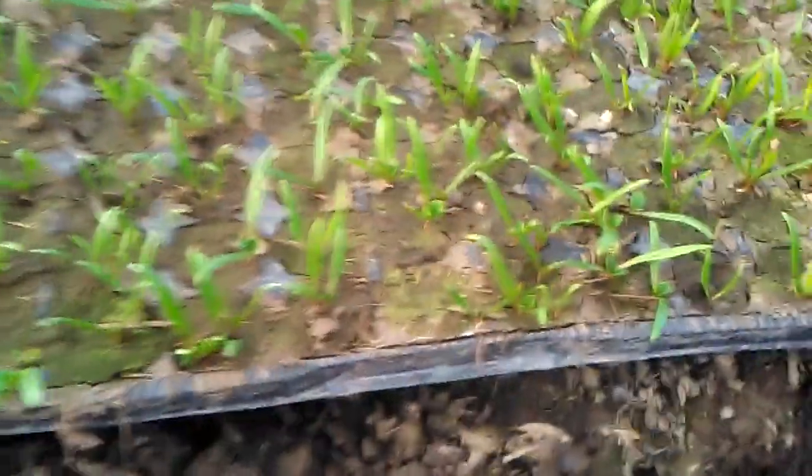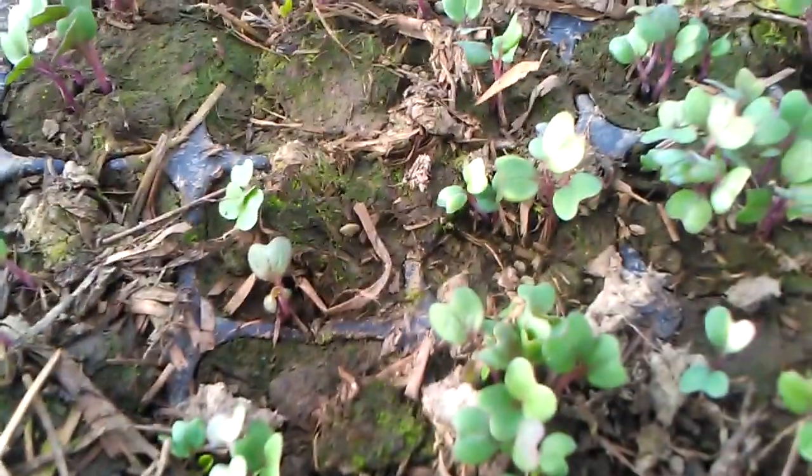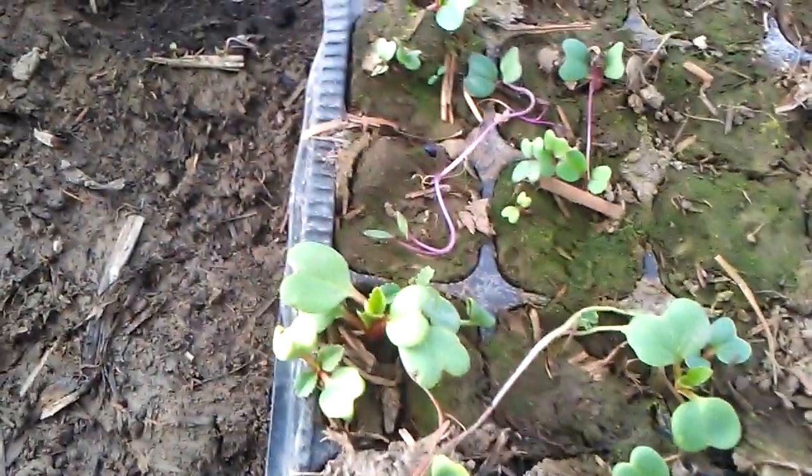Here we also have spinach nicely developing, with new leaves growing. And here we have kohlrabi — I have to transplant them because there are too many in one cell, and these are very small cells. Over here you can see more salads and also kohlrabi, and cauliflowers growing.